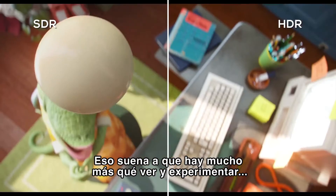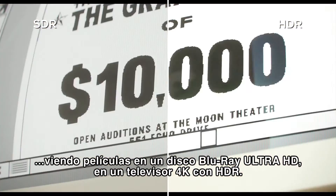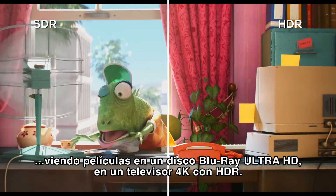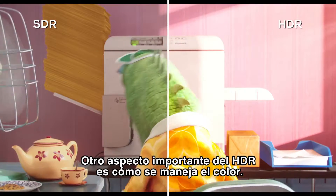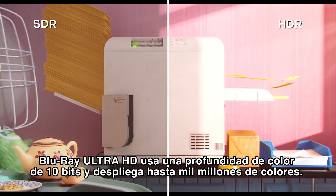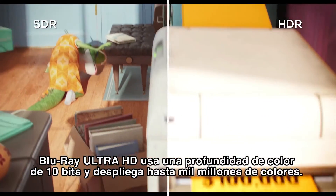That sounds like you're saying there's a lot more to be seen and experienced when viewing movies on an Ultra HD Blu-ray disc on a 4K HDR TV. Exactly. The 4K HDR TV is key, and another important aspect of HDR is how it displays color.